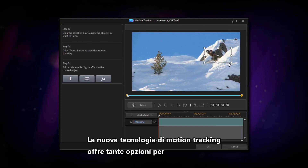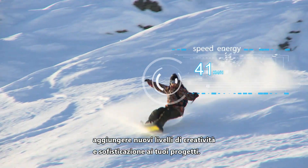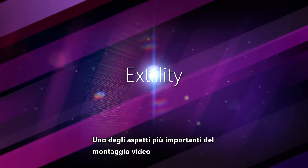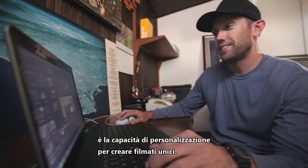Powerful new technology for motion tracking opens up great options to add new layers of creativity and sophistication to your projects. One of the most important aspects of video editing is the ability to customize features in order to create unique videos.